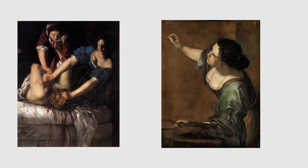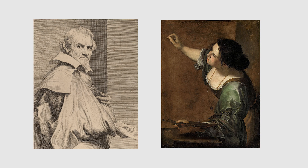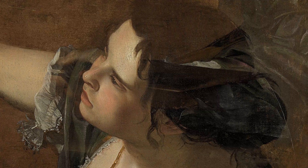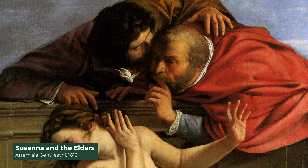Artemisia Gentileschi had the privilege of having a father who was an artist. Orazio Gentileschi was a friend of Caravaggio and would encourage his daughter to paint, even getting her a tutor — the painter Agostino Tassi. Without much surprise, competing in a male-dominated art world as a female was extremely difficult, especially in 17th-century Italy. Artemisia had a hard time getting recognized for her work, and when she was still a teen, she was raped by her tutor, Agostino Tassi.